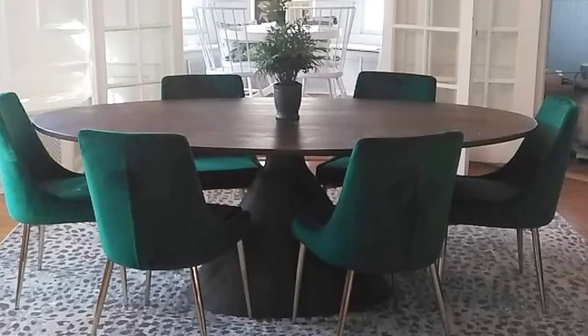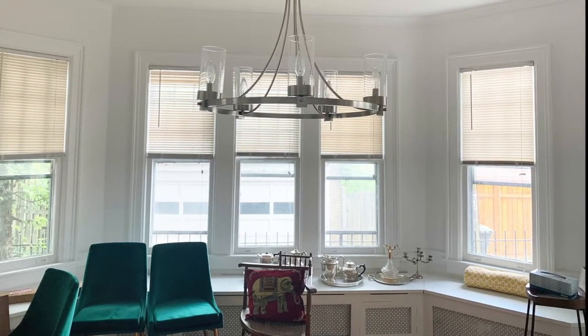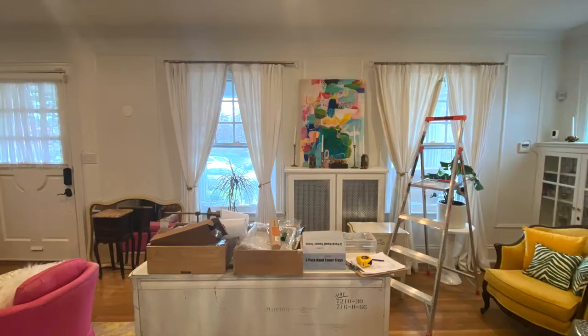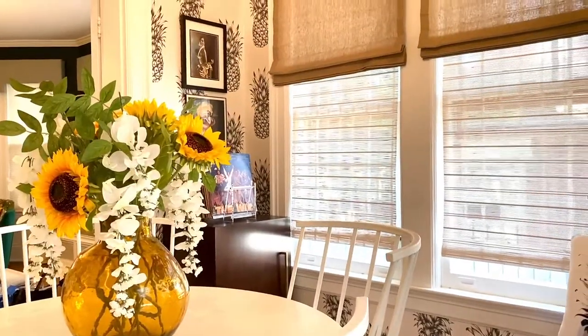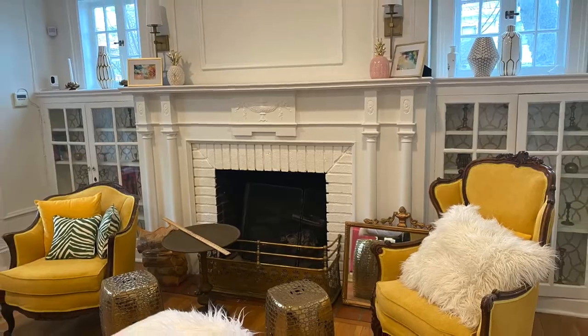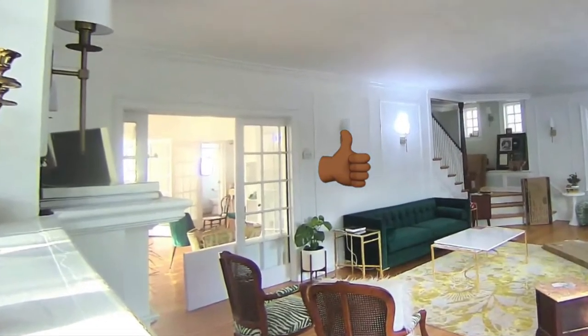There were a couple of challenges with this project. First off, the room is circular — most rooms are square. Second, this room opened out into the living room and the adjacent breakfast room, so my design choices needed to complement one another. Luckily, I was also designing the breakfast room and the living room.